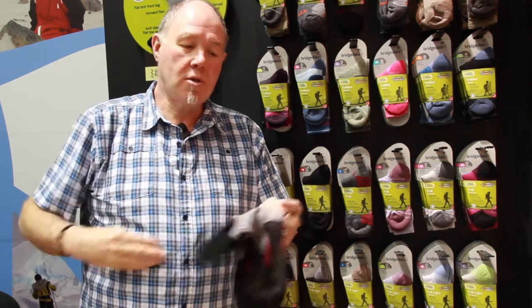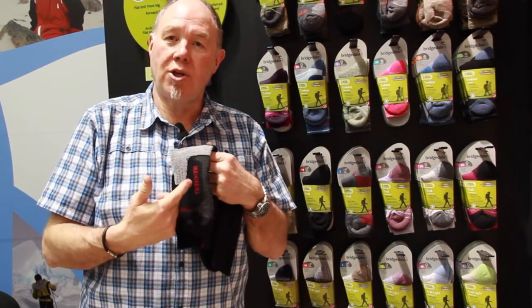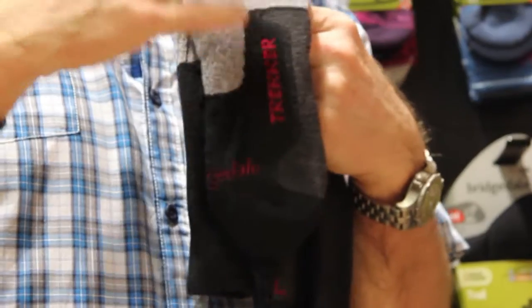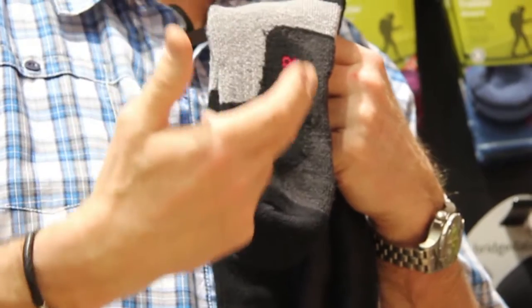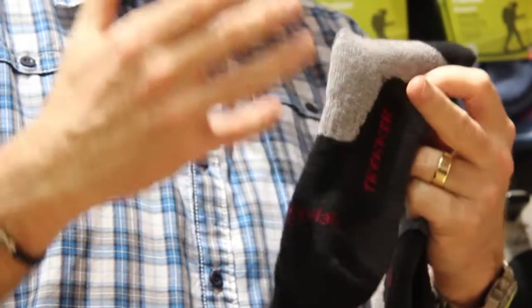And the yarns we use — we take a wool and we wrap the yarn with Endurafil. This makes it much more hard wearing. But the wool will act like a reservoir to collect moisture off your skin to keep it dry. And the Endurafil will wick the moisture away from your skin surface to make the wool dry.